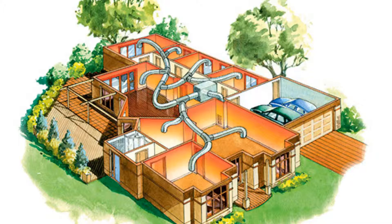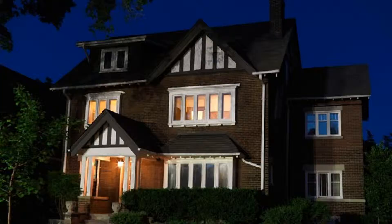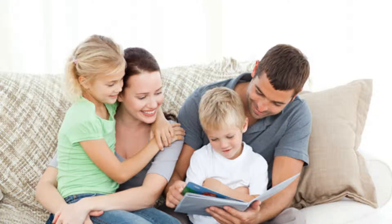Traditional duct systems heat and cool the whole house as one unit, producing hot and cold spots throughout the entire building. YMGI multiple zoned systems heat and cool individual rooms, creating zoned conditioning for your entire building. Zoning creates better unit efficiency, allowing you to only operate the units in rooms that are being used. This not only saves money on your monthly heating and cooling bills, but provides a more even temperature control throughout the entire building, creating a more comfortable environment for everyone.